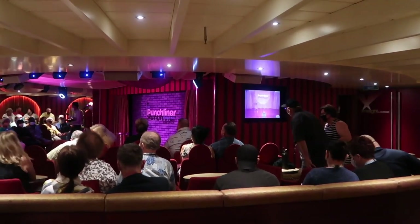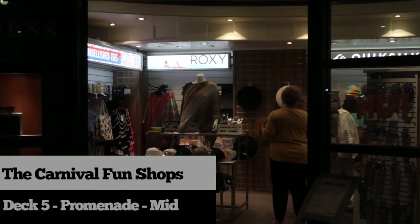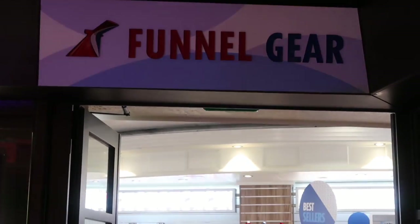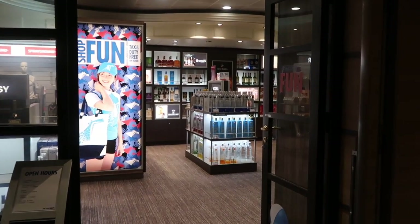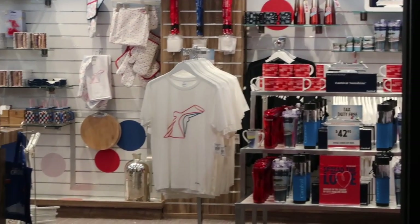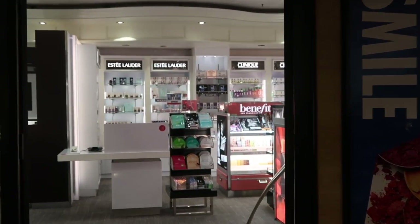The Carnival Fun Shops are located on deck 5 in the atrium area. There are selections of boutiques and duty-free shops with items ranging from alcohol and tobacco, name-brand clothing, and Carnival merchandise and souvenirs, to makeup, perfume, cologne, fine jewelry, and watches.